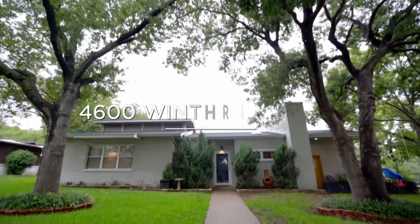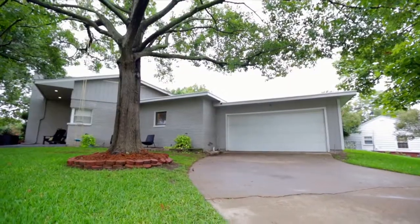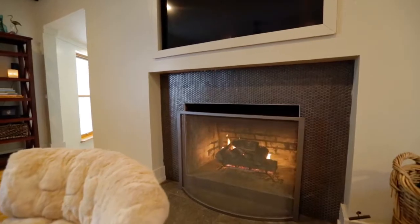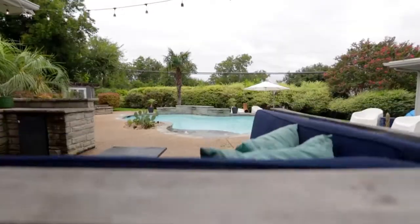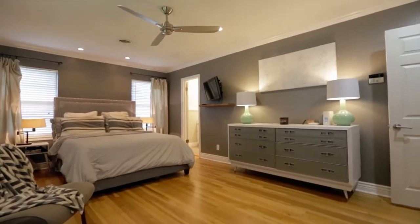I'm Chelsea Sinich, and welcome to 4600 Winthrop Avenue East. This mid-century gem is located on a large corner lot in the close-knit and sought-after Ridgely neighborhood. Whether you're curled up in front of the fireplace or splashing in the backyard pool, you are sure to love this three-bedroom, two-and-a-half bathroom home. Let's take a peek.